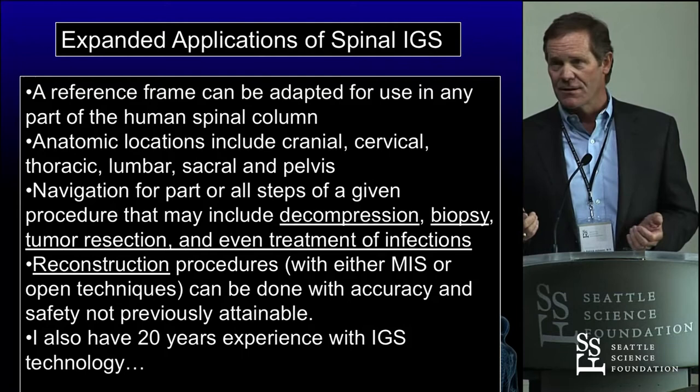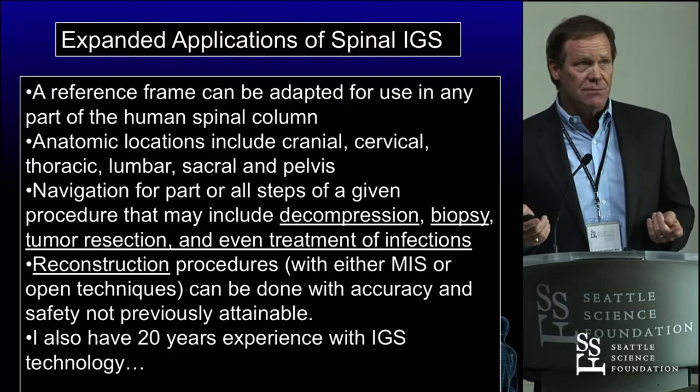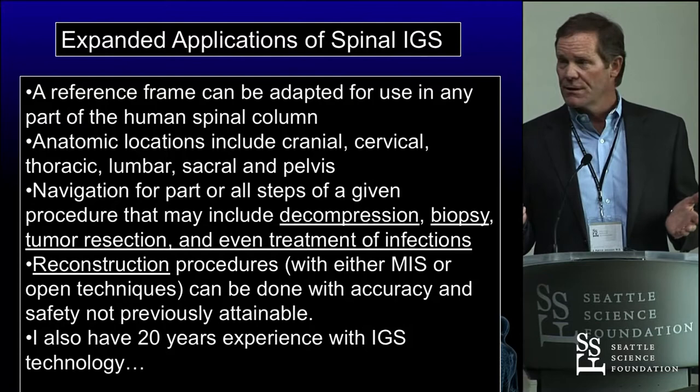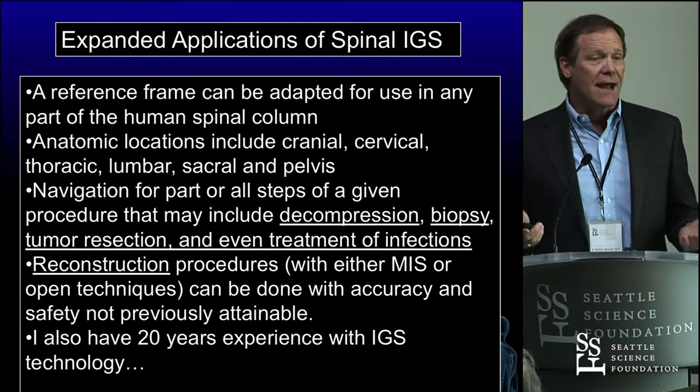So what do we use navigation for, and what can we expand it to? I use it now in decompression surgery — not all, but many of them. When I'm doing a biopsy of something inside a spinal column component like the sacrum, what if somebody has a sacral lesion? We're going to do an intraoperative scan and navigate that. We want to know where things are.